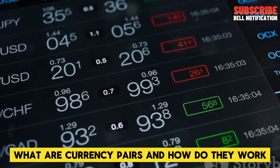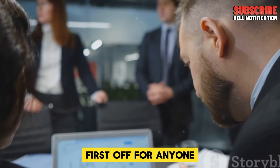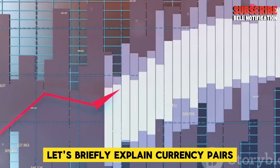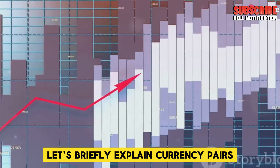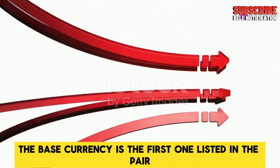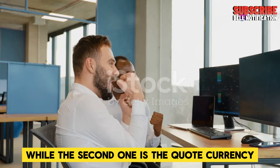What are currency pairs and how do they work? For anyone who might be new to the concept of Forex trading, let's briefly explain currency pairs and their importance. Forex, short for foreign exchange, is where currencies are bought and sold in pairs. Each pair consists of two currencies: the base currency and the quote currency. The base currency is the first one listed in the pair, while the second one is the quote currency.